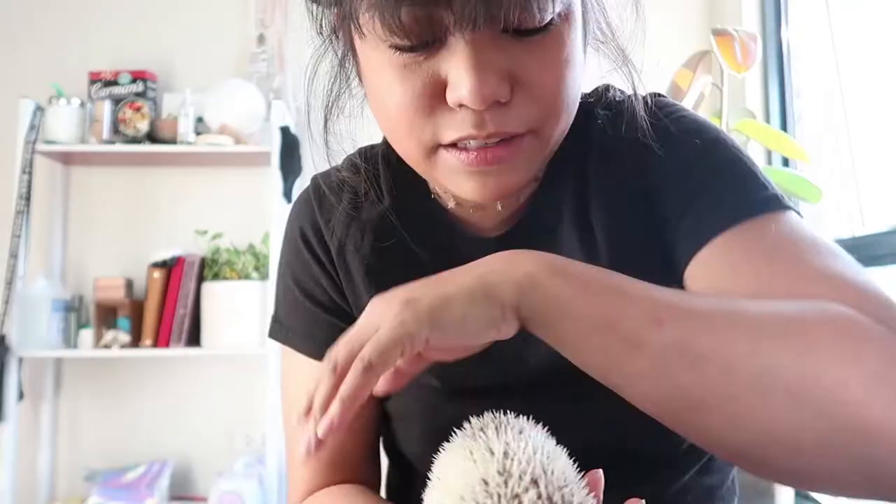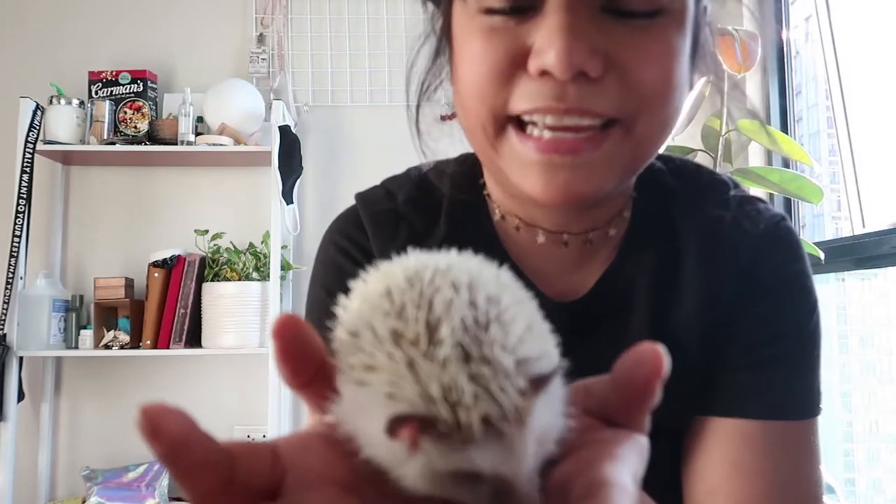He peed! Sandro just peed. He's very active right now — maybe he wants to play. So what do we do when we have active time? I don't have a wheel for Sandro, but I usually let him out for his walking time or play time, which is usually at night. Since he's awake now, come and enjoy some play time with Sandro!